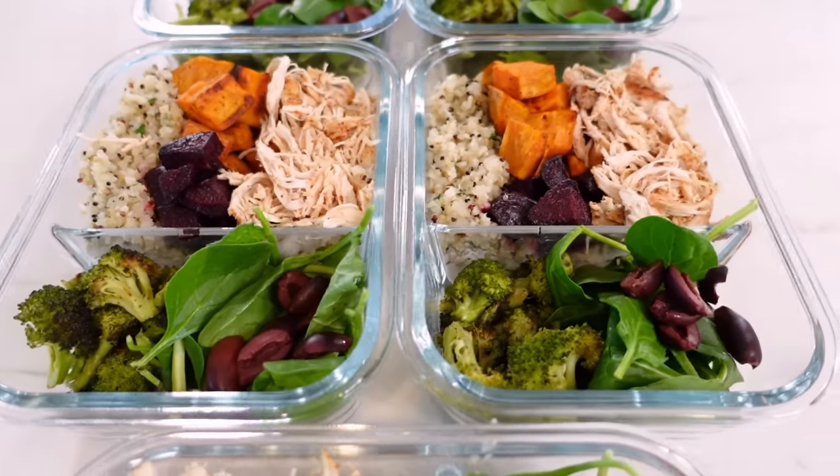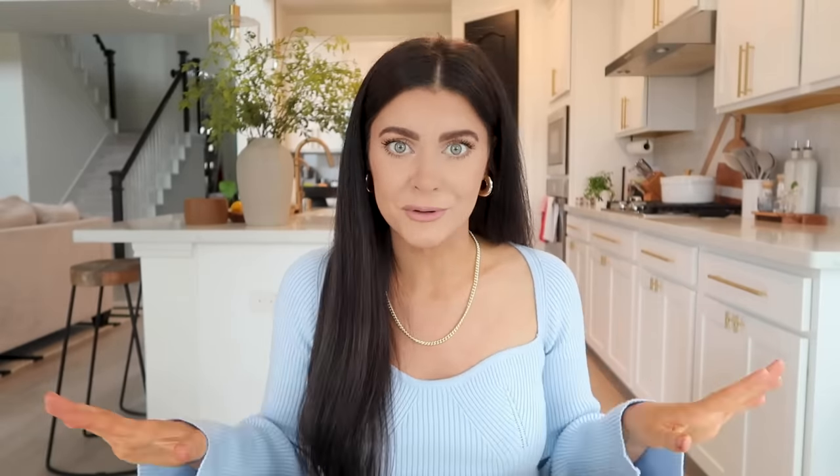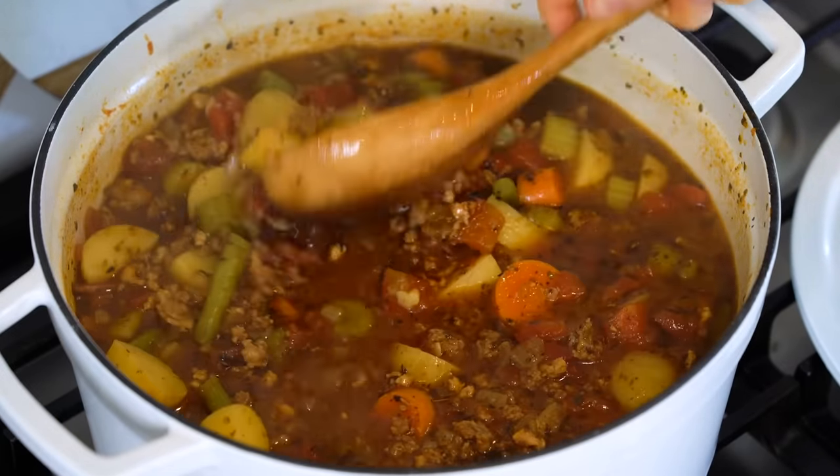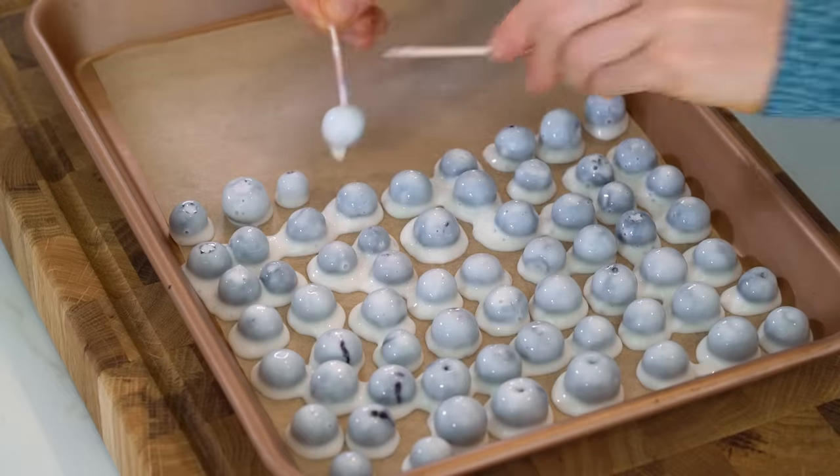For breakfast we're making my carrot apple cinnamon muffins along with my maple berry turkey breakfast sausage — both are so good. For lunch we're having roasted veggie and chicken power bowls, loaded with nutrient-dense foods, fiber, and protein to keep you full and energized all afternoon. For dinner we're prepping a loaded grain-free hamburger soup — this is in my top five favorite soup recipes. For snacks we're keeping it simple with frozen yogurt dipped blueberries. You can print the full menu and download a free grocery shopping list from the dedicated blog post, linked in the description below.